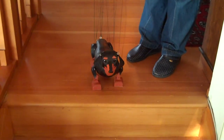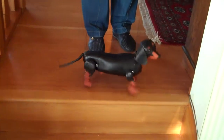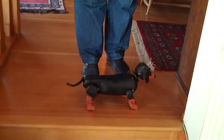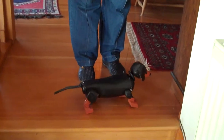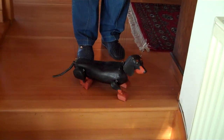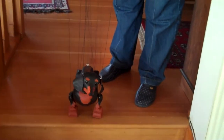Can you turn him sideways? He even wipes his tail. And he does other naughty things which he shouldn't be doing. He's wondering whether to come down the steps or not, but quite interested in the camera actually.